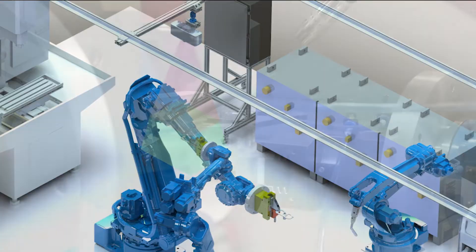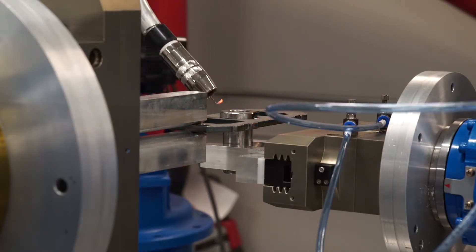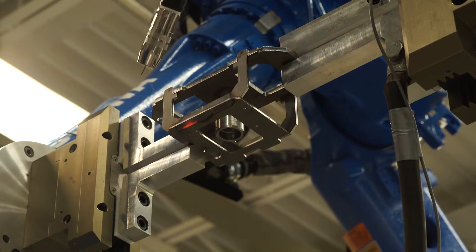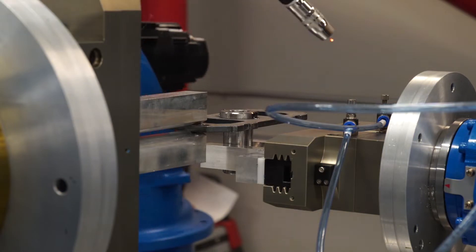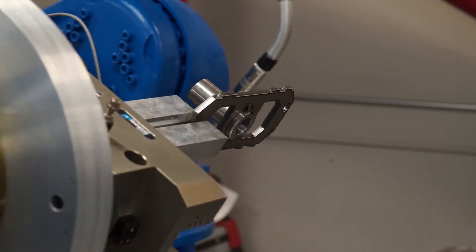Industry 4.0 will revolutionize how goods are produced and transform today's manufacturing by substantially reducing or eliminating tooling fixtures from the geometry setting process. This leads to significantly reduced cost, better quality, and improved agility.